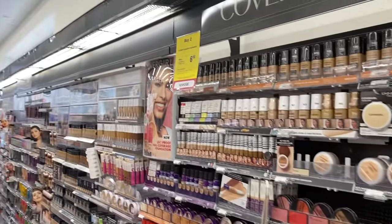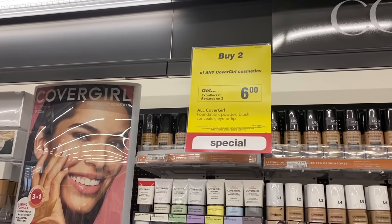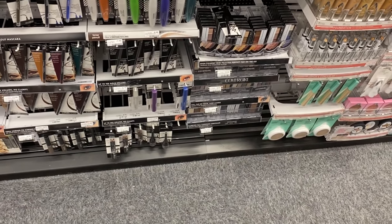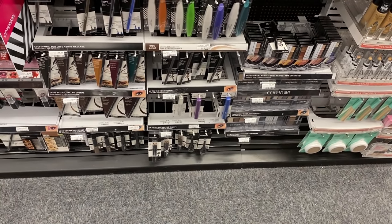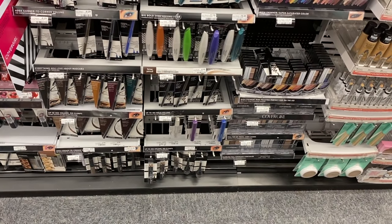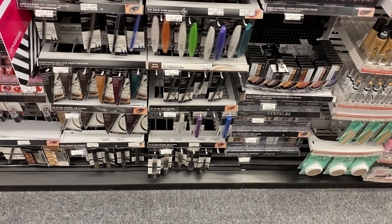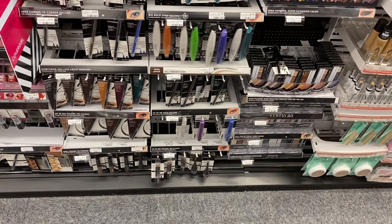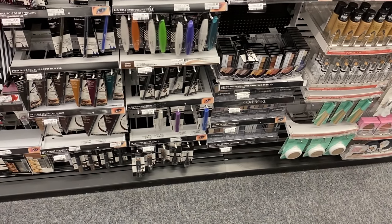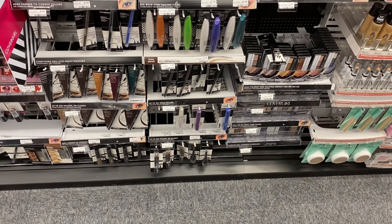The CoverGirl deal is a pretty nice money maker, but I'm not doing it this week because I don't need more CoverGirl. It's buy two get back a $6 ExtraBuck. Pick up one $6.99 eye product and two $6.59 eye products to get to about $20. Use a $6 off $20 CoverGirl CRT plus the $3 CRT printing at the red box, and add two $2 manufacturer coupons. After those coupons your total drops to $4.97, then you get back a $6 ExtraBuck — not only free but a $1 money maker.